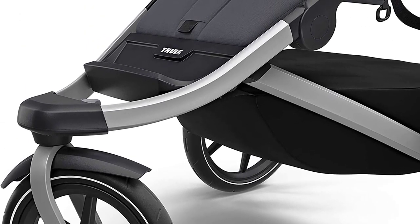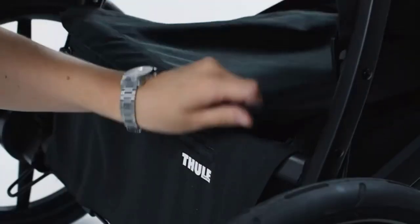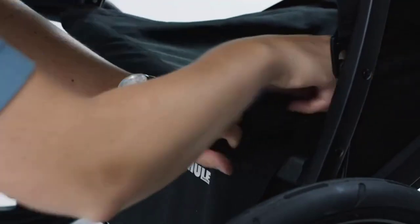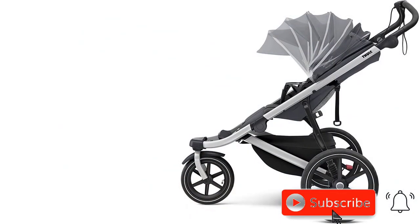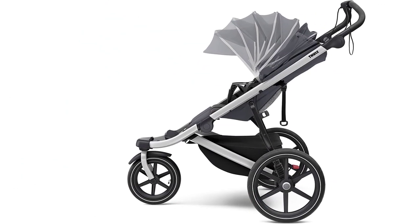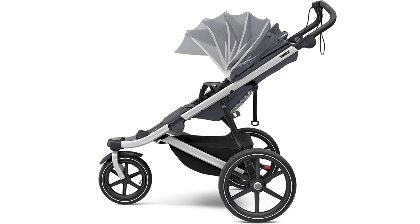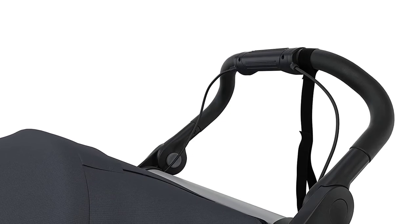Additionally, its adjustable canopy provides UPF 50-plus sun protection and a peek-a-boo window so you can keep an eye on your baby while you run. One of the standout features of the Thule Urban Glide 2 is its lightweight and compact design, making it perfect for on-the-go use. Its swivel front wheel also makes it easy to maneuver, whether you're jogging or walking.